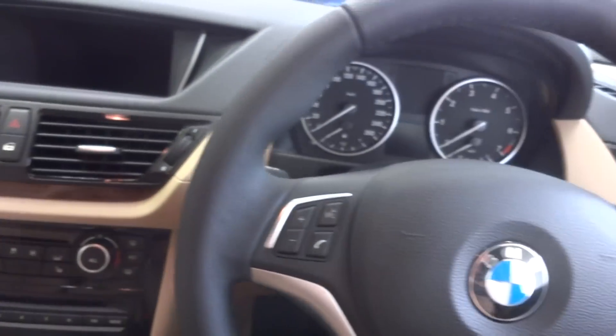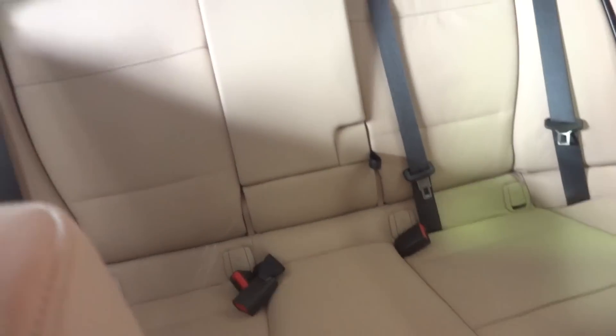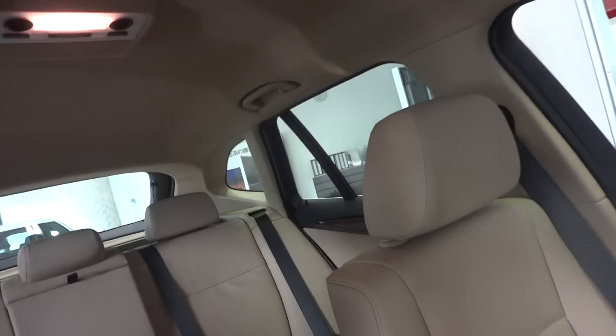Nice new style dash area. Decent headspace, headroom. Yeah, I like it.